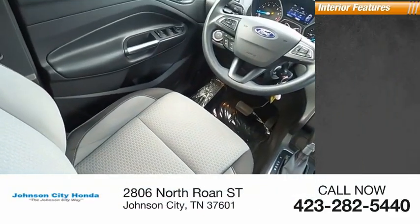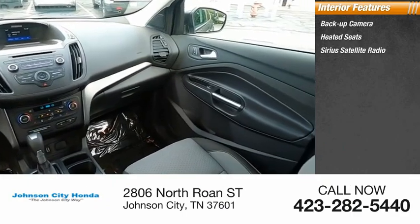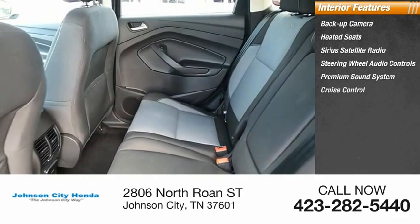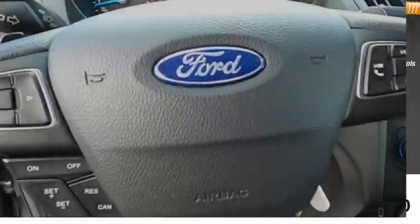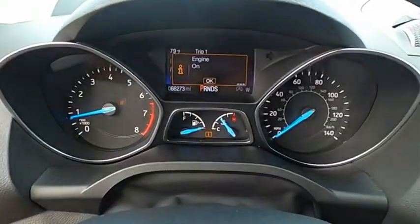Inside you'll find a backup camera, heated seats, Sirius satellite radio, steering wheel audio controls, premium sound system, cruise control, power outlets, power door locks, power windows, and tachometer. Take this vehicle for a spin and see why so many shoppers are now proud owners.